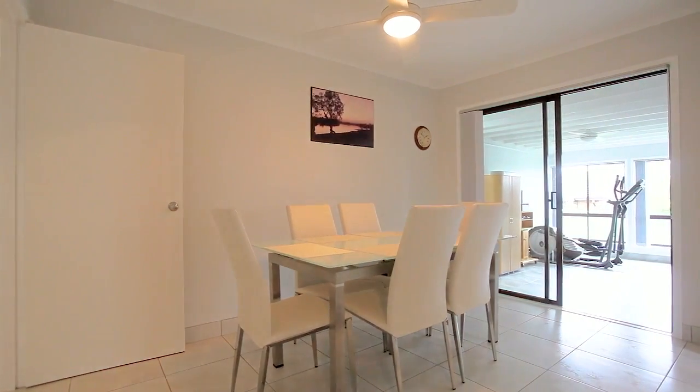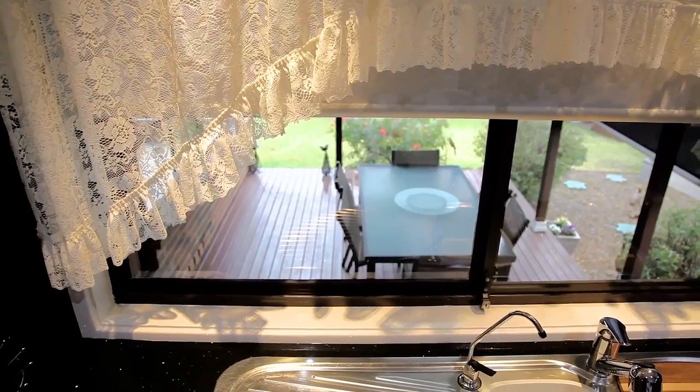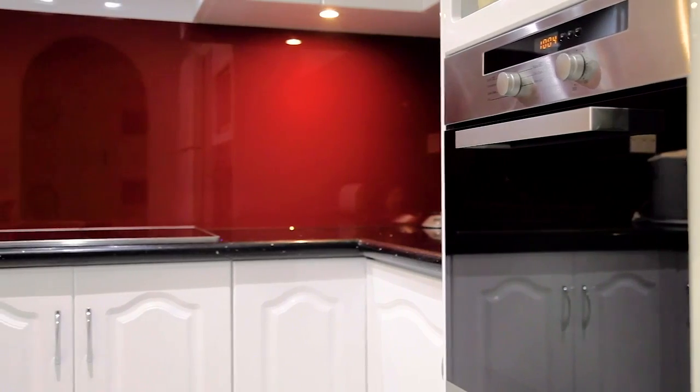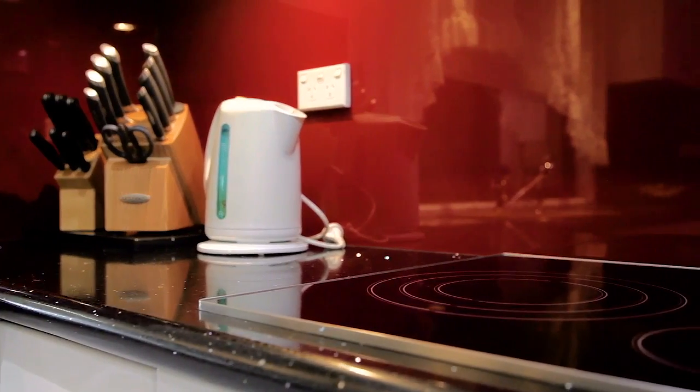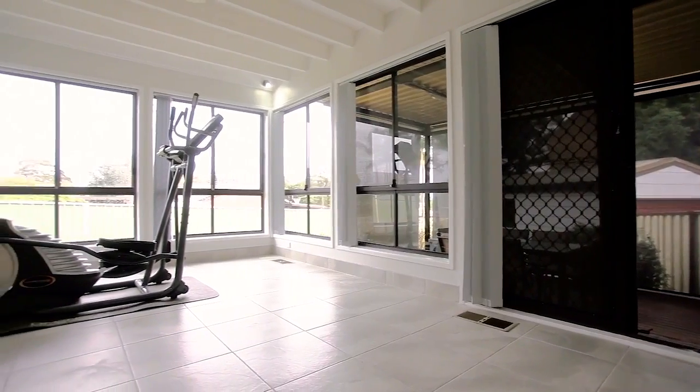The spacious dining room comes off the kitchen which has also been newly renovated with glass splashback, stainless steel appliances and an electric cooktop. The family room brings the second living room making it the family entertainer's dream.